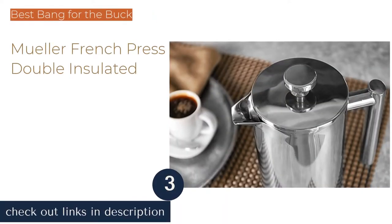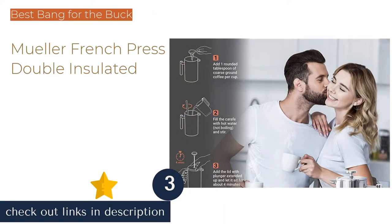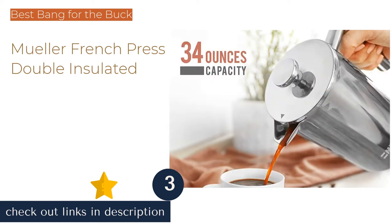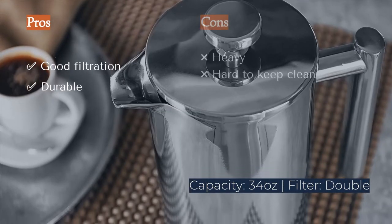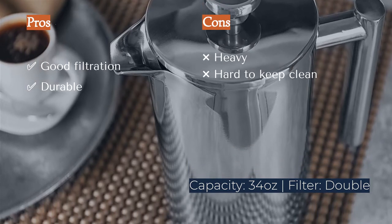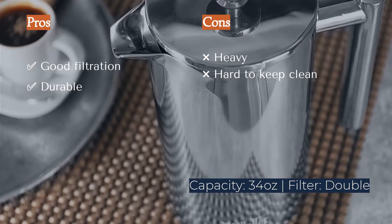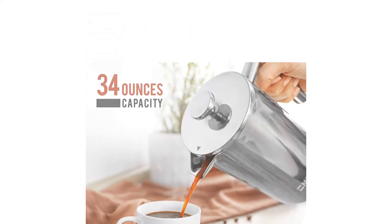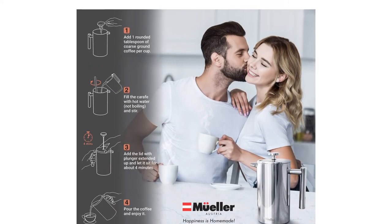The next product in our list is the Mueller French Press Double Insulated. The luxurious polished stainless steel exterior of the Mueller belies its modest cost. More than just a looker, this press hammers home its favorable cost-to-quality ratio with double mesh filters well fitted to an insulated carafe. The result is a gratifyingly clean brew that will maintain its warmth long enough for a top-off or two.